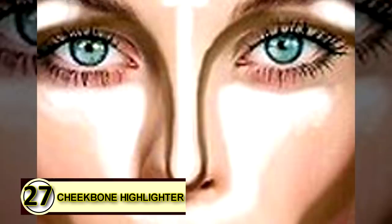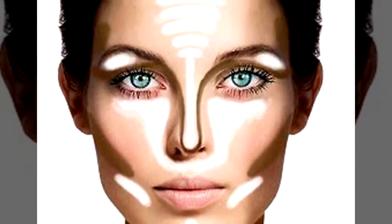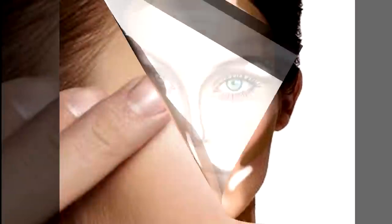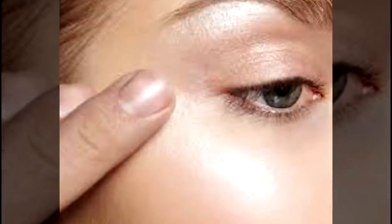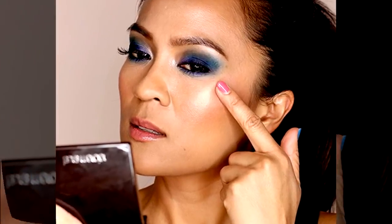Number twenty-seven: cheekbone highlighter. Highlighting your cheeks gives you that little extra glow that people can't quite place, but they'll definitely notice. Apply a small amount of coconut oil, the same as you would any other cheekbone cream, and give yourself a naturally beautiful glow.